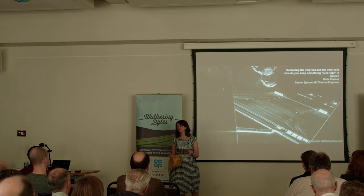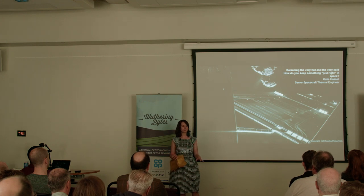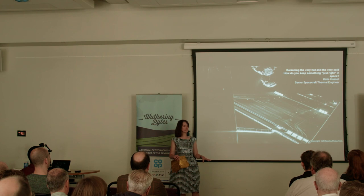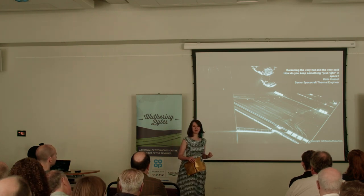Telecommunications spacecraft can be active for around 25 years after launch. Can you think of anything you own that you've used for 25 years with moving parts, haven't touched at all, and it's done its own thing completely? That's kind of the challenge.